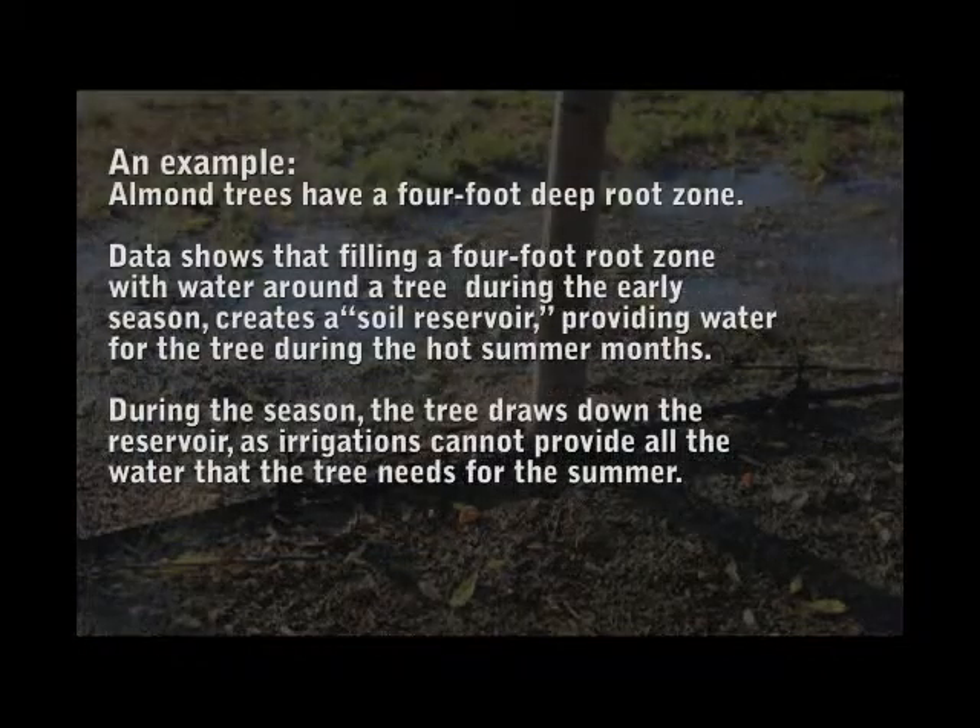As an example, almond trees have a four-foot deep root zone. Data shows that filling a four-foot root zone with water around a tree during the early season creates a soil reservoir, providing water for the tree during the hot summer months. During the season, the tree draws down the reservoir as irrigation cannot provide all the water that the tree needs for the summer.